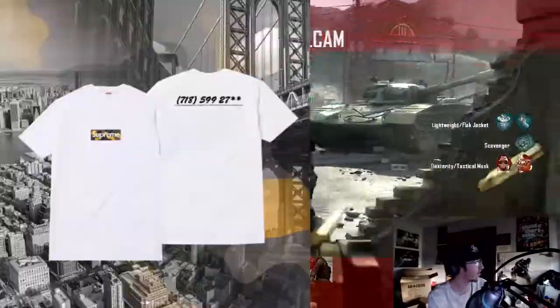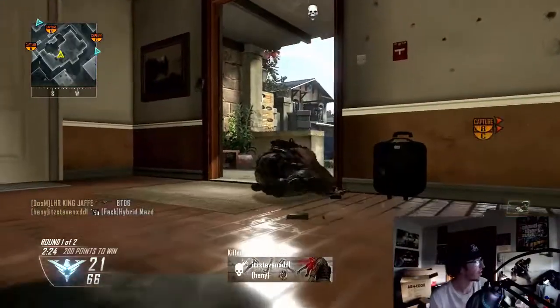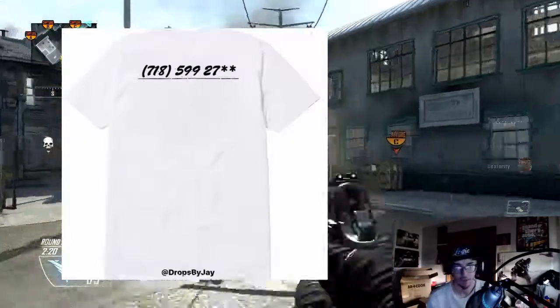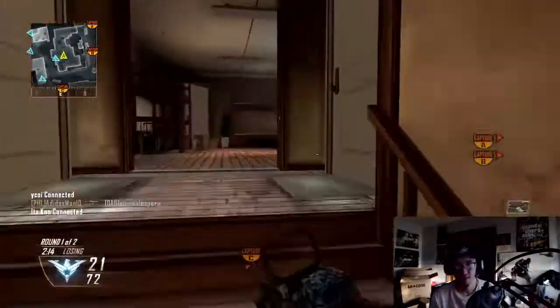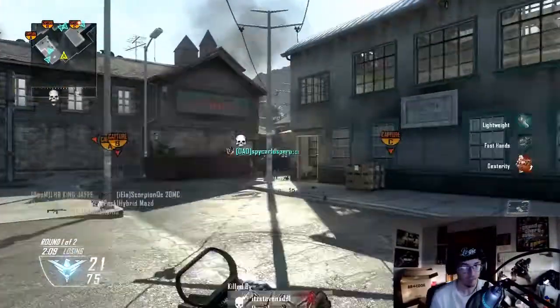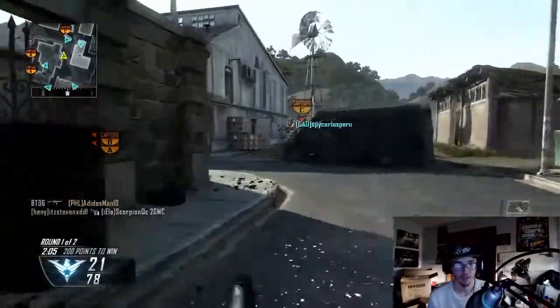That's the back of the t-shirt — it has a phone number on it, which I don't know what that means, but they just kind of put stuff on there. DropsByJay pretty much leaked it all on Instagram and that's where it blew up.